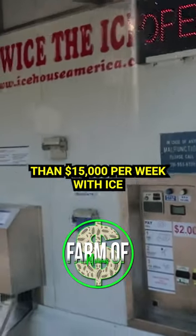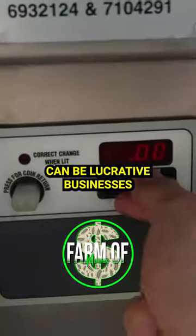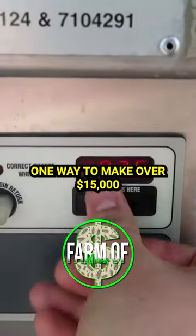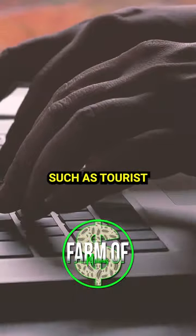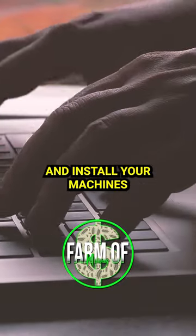Ice vending machines can be lucrative businesses if approached strategically. One way to make over $15,000 per week is to identify high-traffic areas, such as tourist destinations, campsites, or busy commercial areas, and install your machines there.